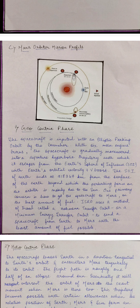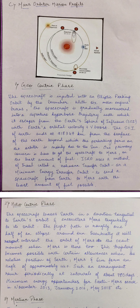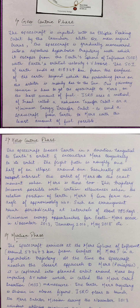With six main engine burns, the spacecraft is gradually maneuvered into a departure hyperbolic trajectory, with which it escapes from Earth's sphere of influence. The sphere of influence of Earth ends at 918,347 kilometers from the surface, beyond which the gravitational force on the orbiter is mainly due to the Sun. ISRO used the method called the Hohmann transfer orbit, or minimum energy transfer orbit, to send the spacecraft from Earth to Mars with the least amount of fuel possible.